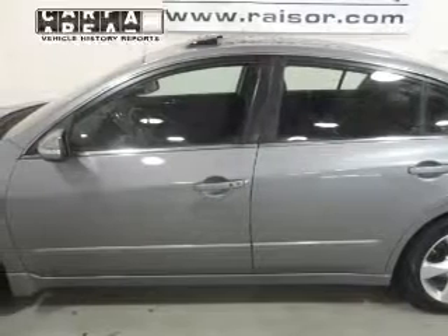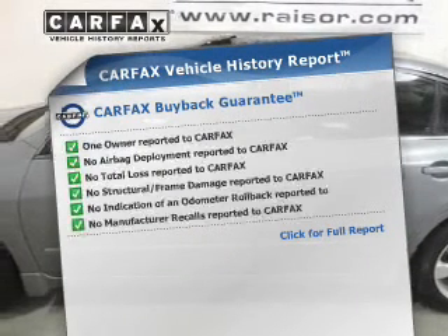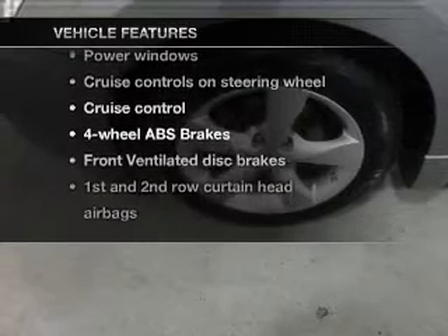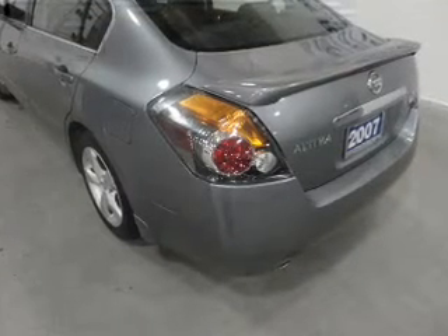The sunroof lets fresh air in. Carfax is offered to provide you with peace of mind. And with these notable features, you won't want to miss out on the opportunity to own this amazing ride.